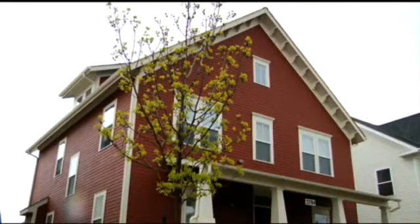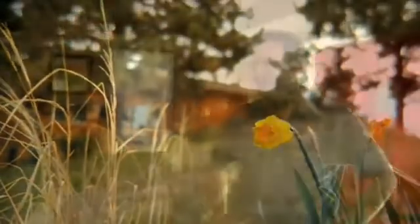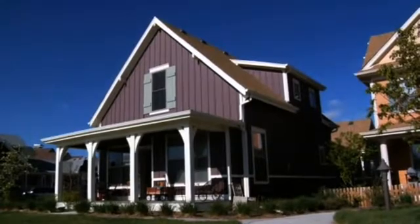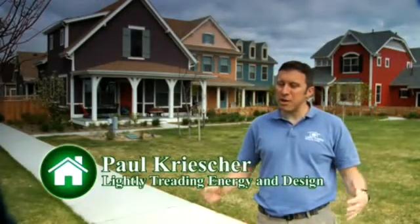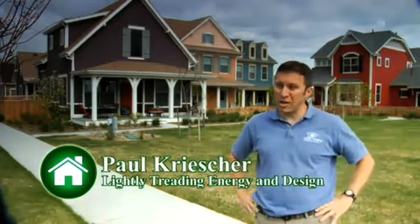You may be considering installing new windows, insulation, or perhaps a new furnace. Before you start, consider employing the services of a qualified energy rater who can help you specify the most attractive energy remodeling opportunities. Their role is to be an independent source for finding where the energy efficiency opportunities are in a home.